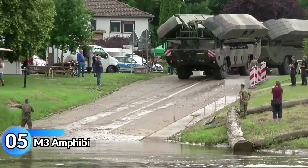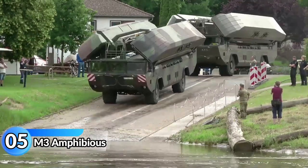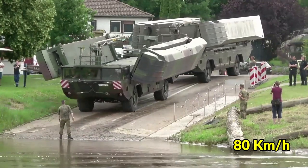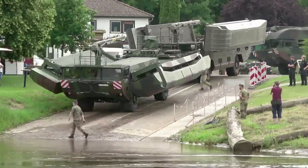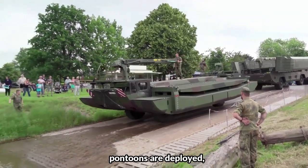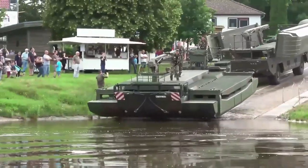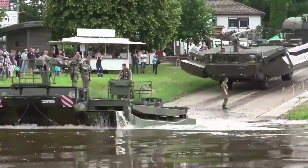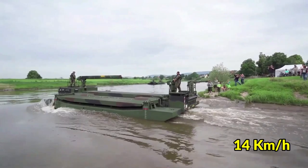M3 Amphibious. The M3 is a versatile vehicle that can be used on both land and water. It can travel up to 80 kilometers per hour on land as a 4x4 wheeled vehicle. When driving into the water, two large aluminum pontoons are deployed and the crew uses controls located on the top of the hull to maneuver the pontoons. In water, the M3 can reach speeds of up to 14 kilometers per hour.